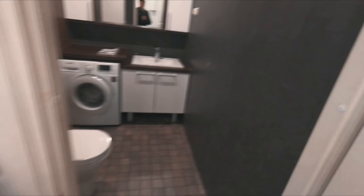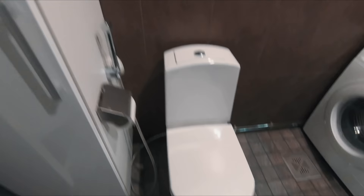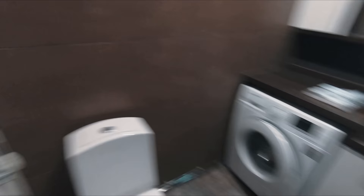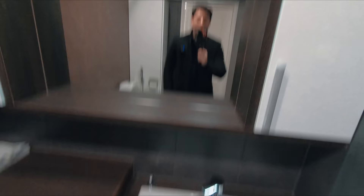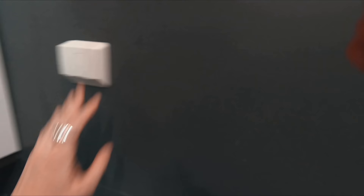Over here is the second bathroom — this is where the toilet is, where the magic happens. More storage space, a washing machine and dryer, another bigger sink, more mirrors, and storage space.